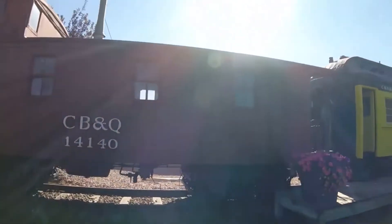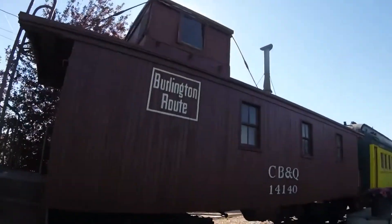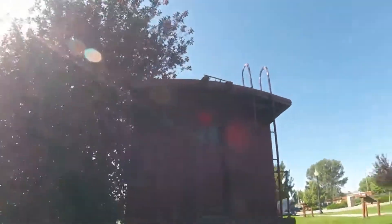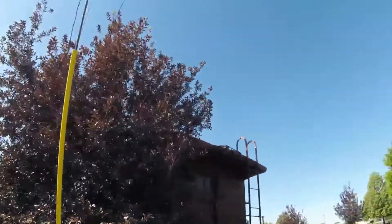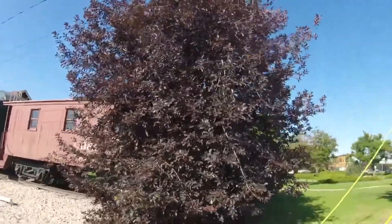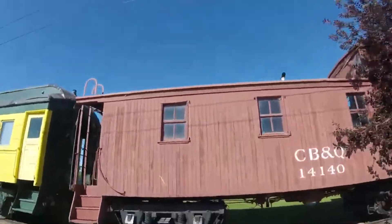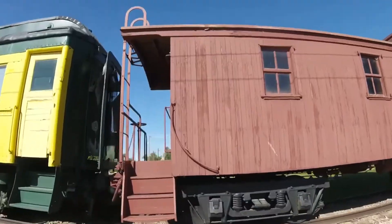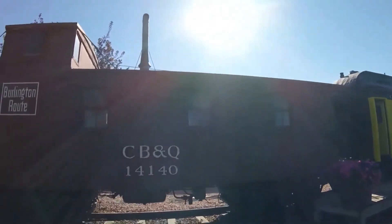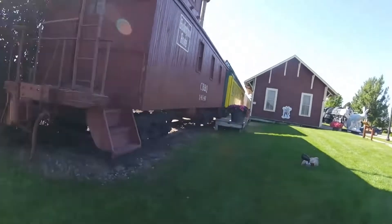This caboose was used on the Burlington and Missouri River Railroad, which was a subsidiary of the Chicago, Burlington, and Quincy Railroad. When it was used on the Burlington and Missouri River Railroad, the number it had is unknown. Then it was used on the Chicago, Burlington, and Quincy Railroad and was renumbered 141-40. For many years, it was used on the back of freight trains and served as the railroad worker's office.